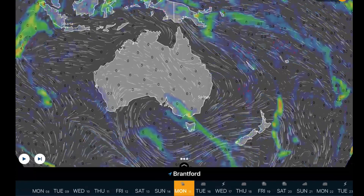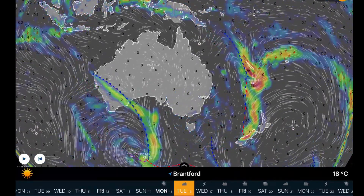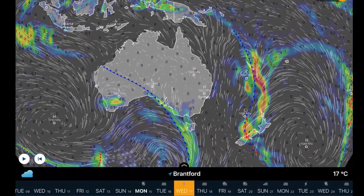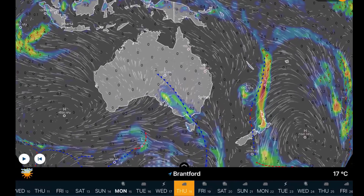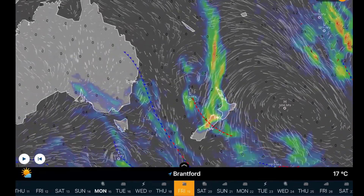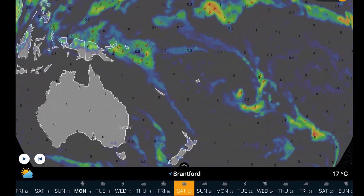Overlooking Australia, still watching a couple of waves of moisture come through Tuesday into Wednesday for parts of southeast and southwest Australia, and as well quite a big system heading down into New Zealand for the long range forecast next weekend.